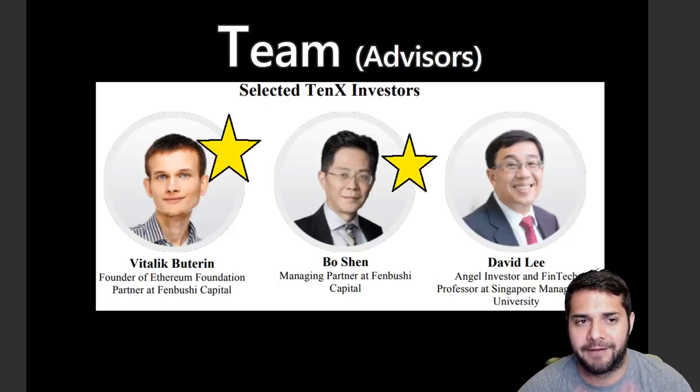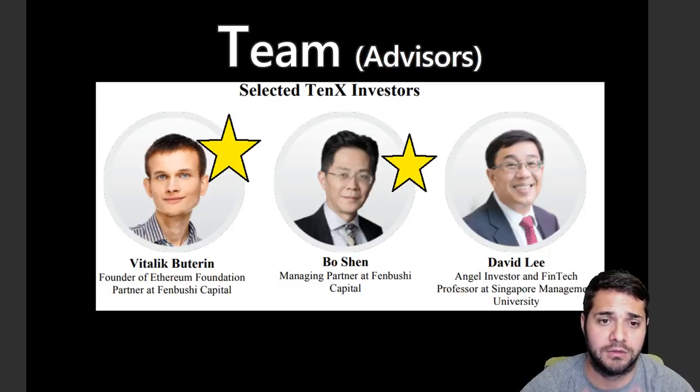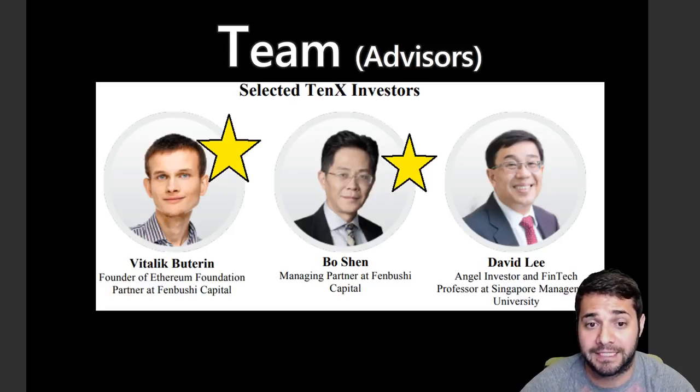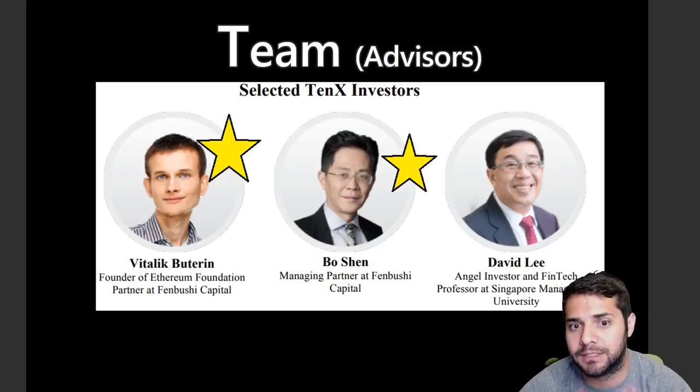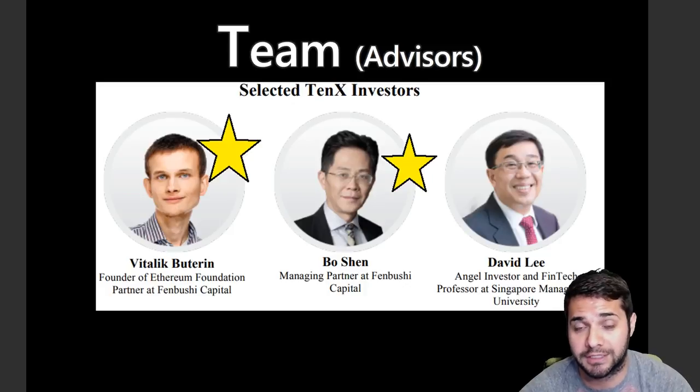Now for 10X advisors. I decided to use their investors as advisors as well. The obvious superstar is Vitalik — one of the founders of Ethereum and probably the most popular person in cryptocurrency. Next is Bo Shenz, one of the best superstar advisors I've seen, who was reportedly an advisor for Bitcoin, Ripple, BitShares, Ethereum, Factom, and a few others. I couldn't find any information on David Lee, as his name was too common and they had no LinkedIn link. Overall, their advisors are definitely superstars, which is great given the team had fewer superstars than expected.